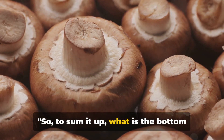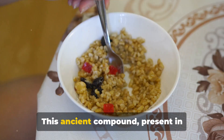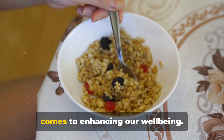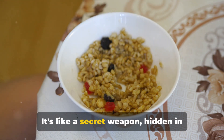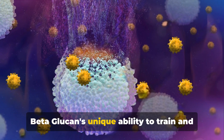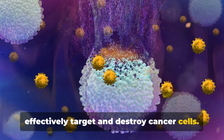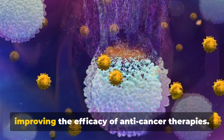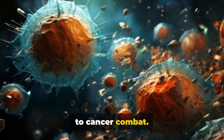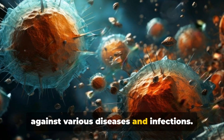To sum it up, what is the bottom line about beta-glucan? Beta-glucan is a superstar in the realm of natural health boosters. This ancient compound, present in everyday foods like oats, barley and mushrooms, packs a powerful punch when it comes to enhancing our wellbeing. Beta-glucan's unique ability to train and activate our immune cells allows them to effectively target and destroy cancer cells. It manipulates the tumour environment, improving the efficacy of anti-cancer therapies. Beyond cancer, beta-glucan also plays a crucial role in boosting our immune system, arming it against various diseases and infections.